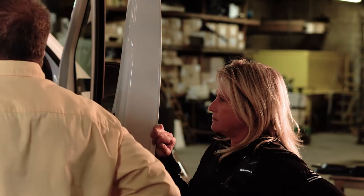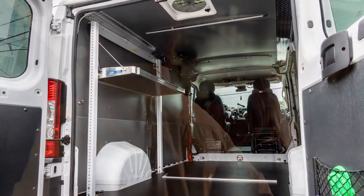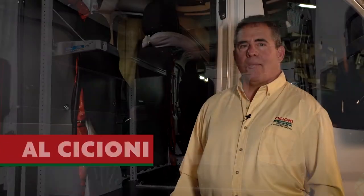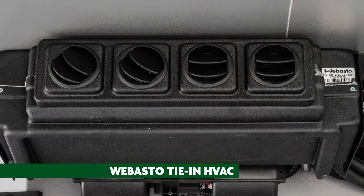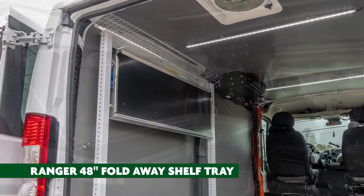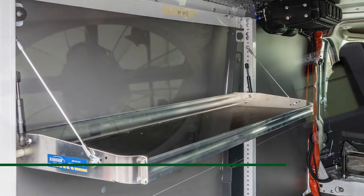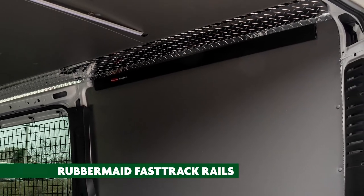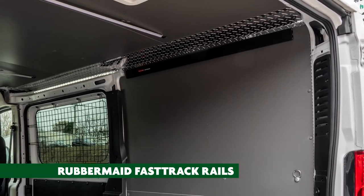We're taking a look today at a 2018 Ram ProMaster 1500. On this particular vehicle we've installed a Webasto heating and air conditioning system. Our client Lori had supplied us a Ranger shelf system, which is our first installation, as well as a MaxAir fan and a Rubbermaid Fast Track system to assist Lori in holding leashes and other items she may need to hang on the passenger side.